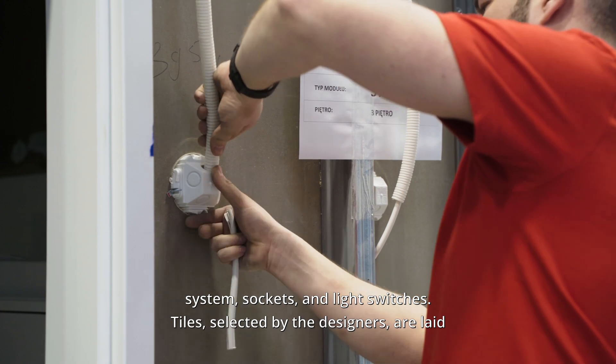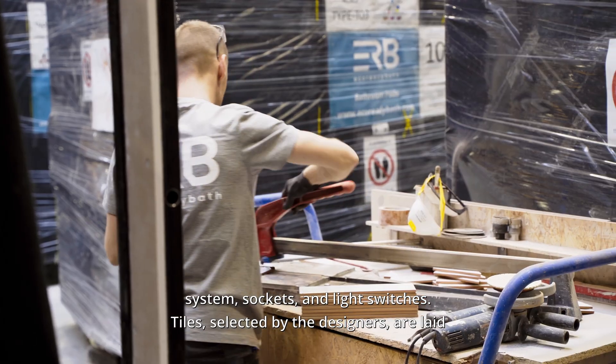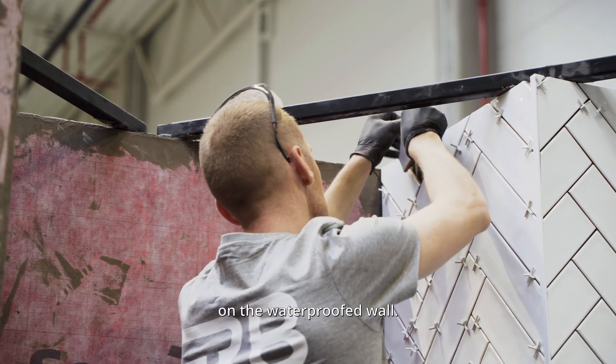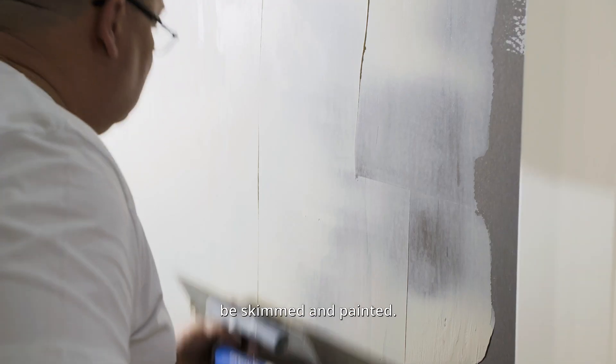The plumbers are followed by electricians who connect the electrical system, sockets and light switches. Tiles, selected by the designers, are laid on the waterproof wall, while other walls, if specified, can be skimmed and painted.